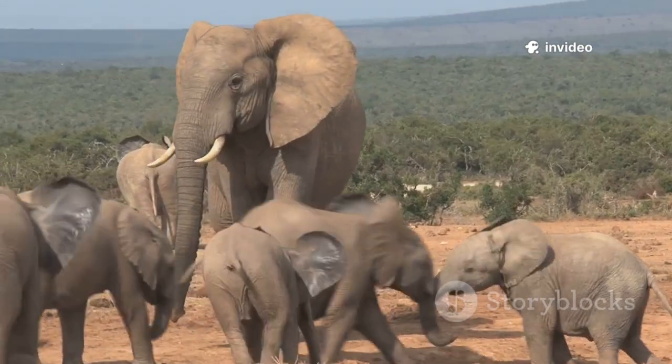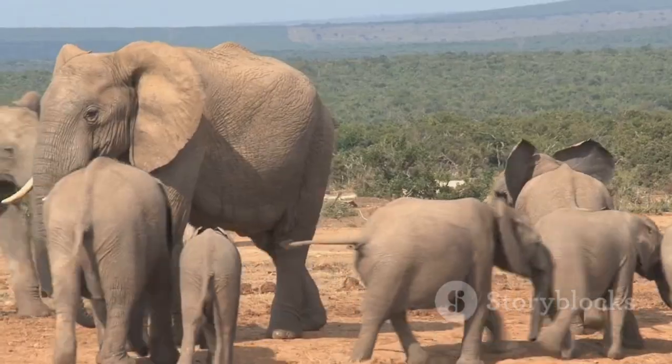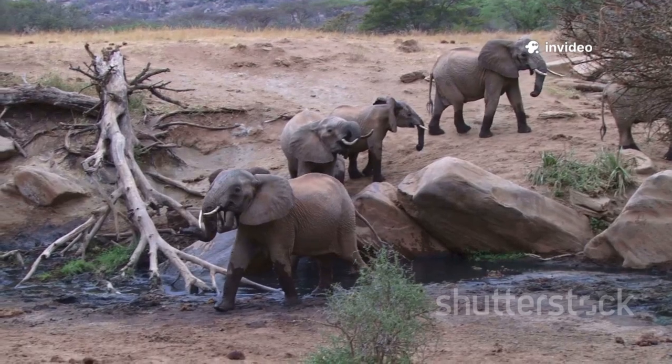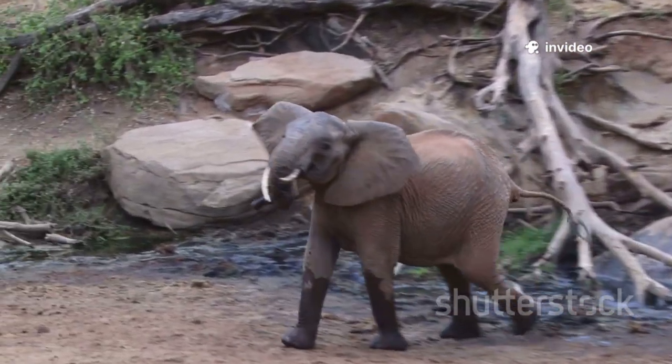They're super smart too. Elephants live in family herds led by wise grandmas called matriarchs. They chat with rumbles, trumpet calls, and even sounds too low for us to hear. And get this — they can remember waterholes from years ago and even mourn when a family member passes away.